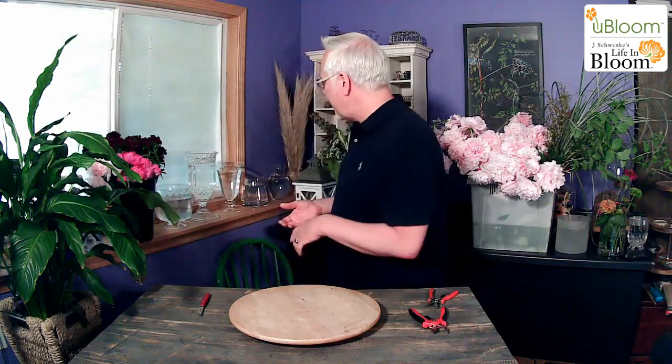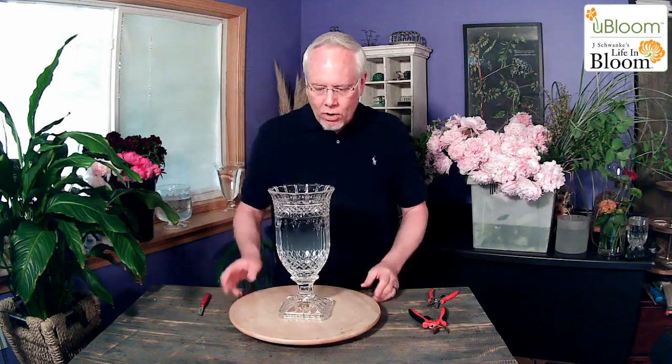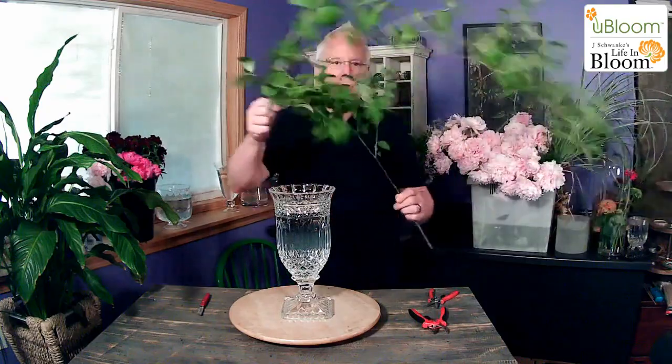I cut some foliage — the foliage is starting to get beautiful out there. I figured we could make something big to start with today in this vase. I love this vase — it's a pressed glass vase from Accent Décor. It sits on the credenza in the great room between the living room and the dining room and it just looks pretty. When I was cutting this mock orange this morning, I thought, oh, this is going to be beautiful for it.